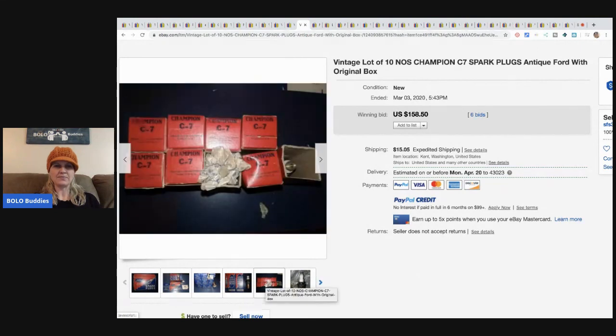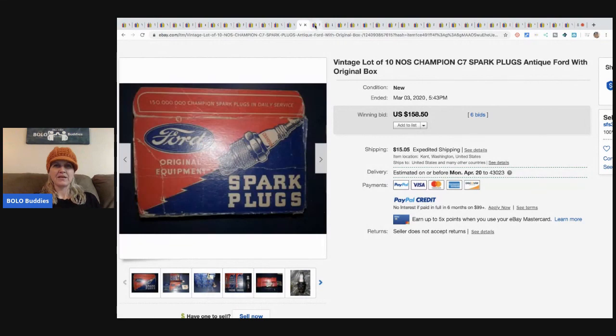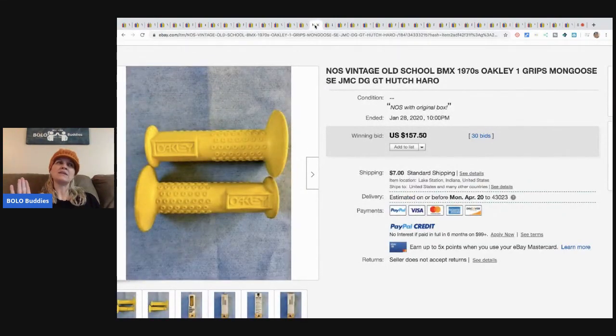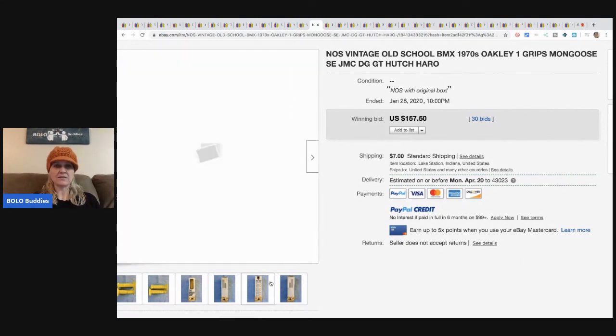When I was doing this video I was seeing tons and tons of car parts — mirrors and new old stock stuff for vehicles. Be on the lookout for those. This next item is a new old stock vintage old-school BMX grips, and it sold for $157.50 plus shipping.